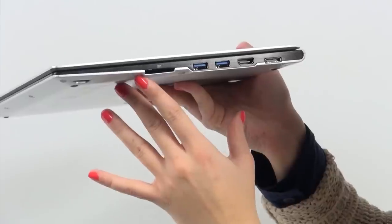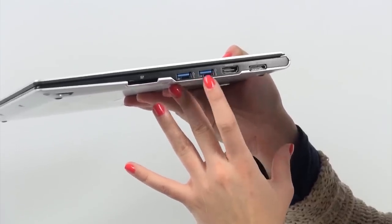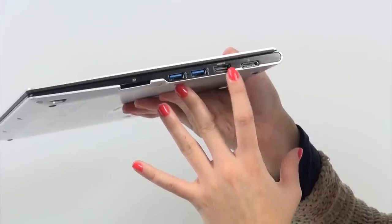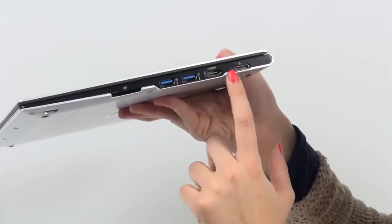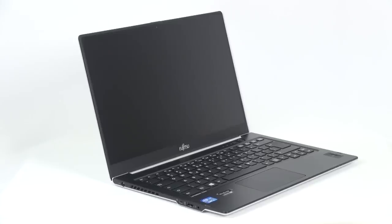The connection technologies on board include one USB port version 2.0, an SD card slot, HDMI, and two more USB ports from the faster 3.0 version. We were very pleased to find out that Fujitsu has provided a SIM card slot that supports 3G and 4G LTE.